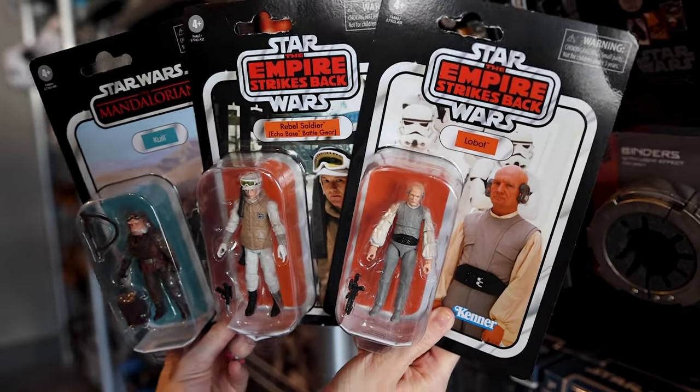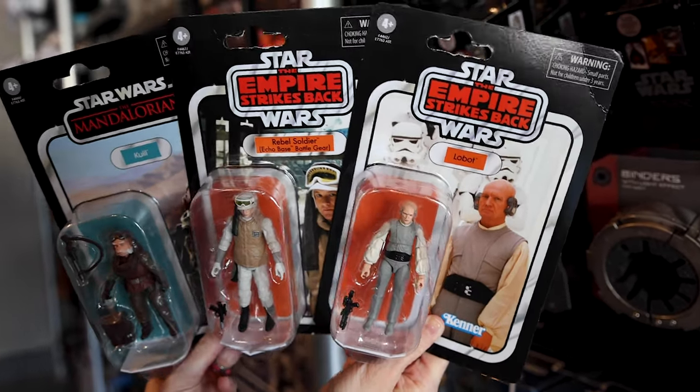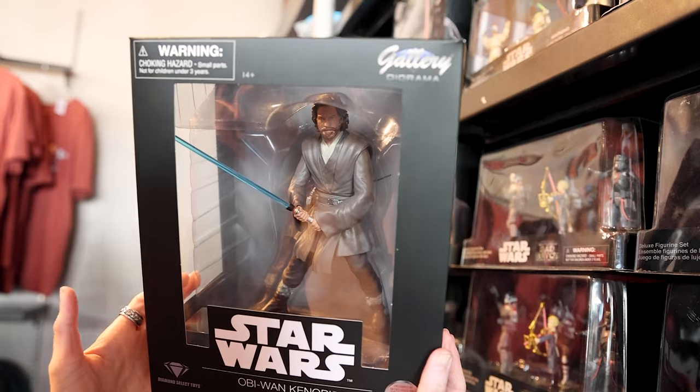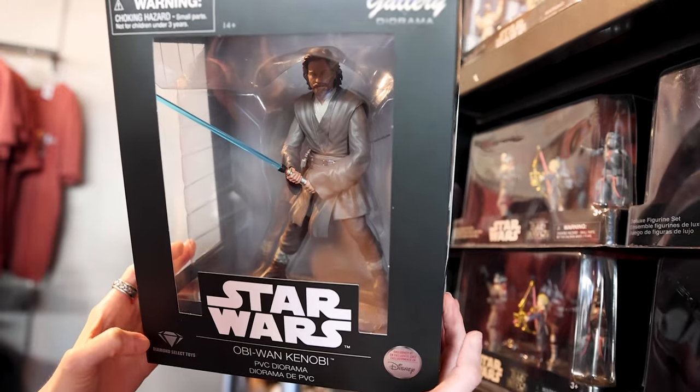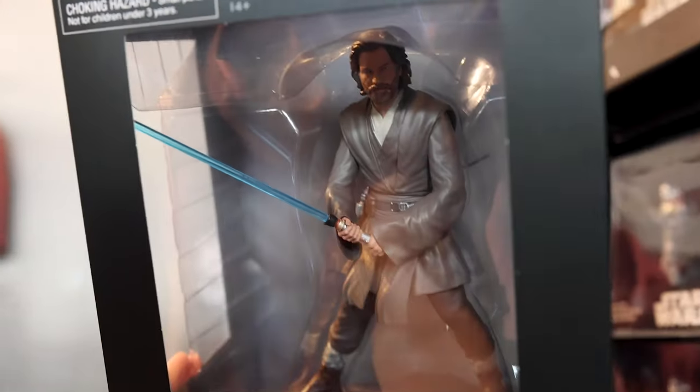For those who like to collect the Kenner action figures, they have them here for $15. There's also an Obi-Wan Kenobi PVC Diorama from Diamond Select Toys, exclusively at Disney, and it is $55.